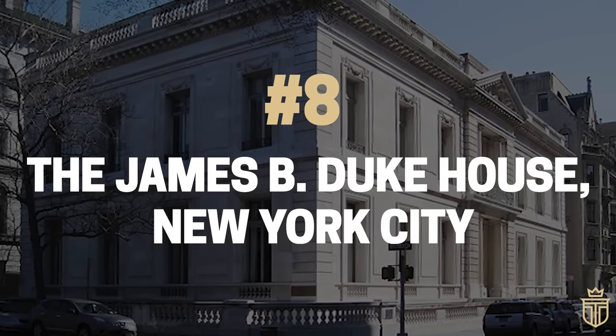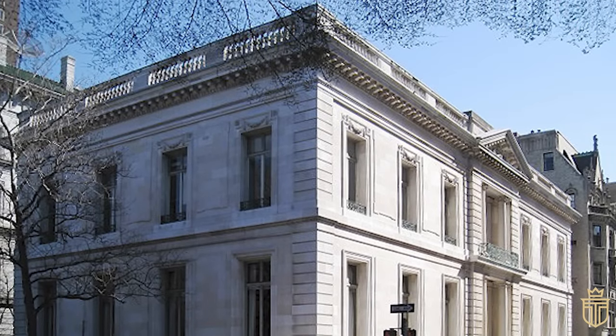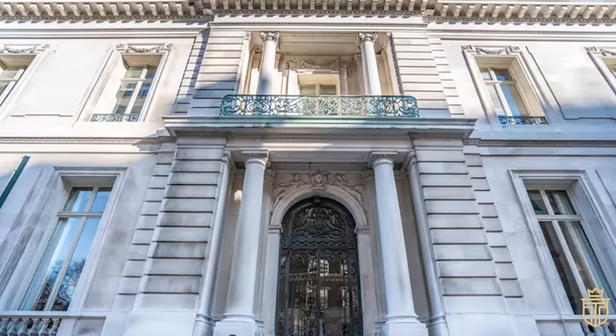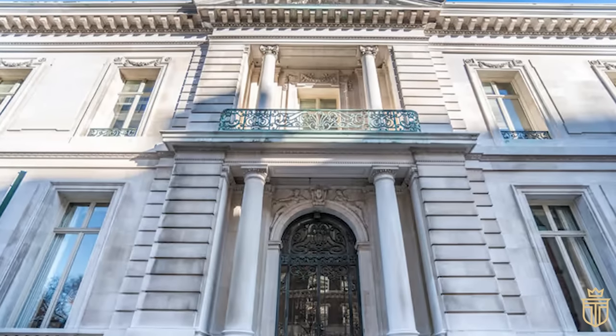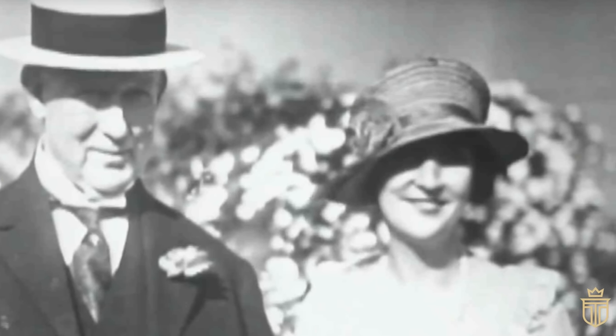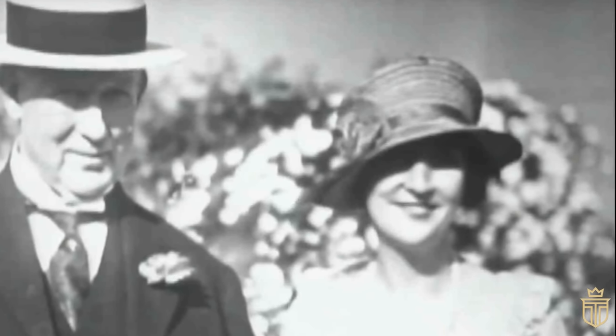Number 8: The James B. Duke House, New York City. In the historic splendor of Manhattan's Upper East Side, the James B. Duke House at 1 East 78th Street stands as a beacon of early 20th century luxury and elegance. Originally built for the esteemed businessman James Buchanan Duke and his family, this mansion is a testament to wealth and exquisite taste.